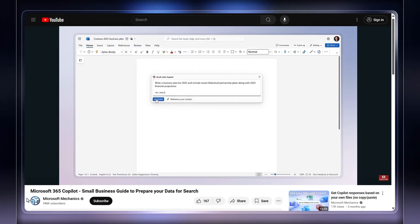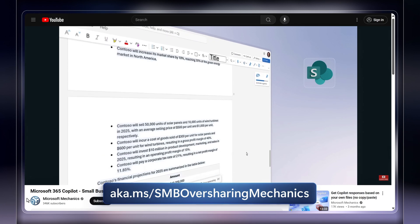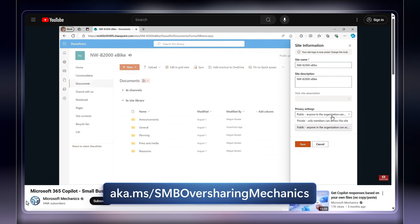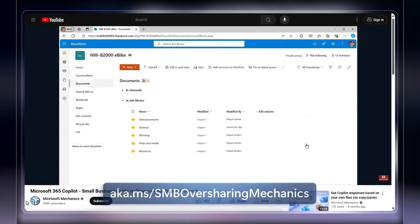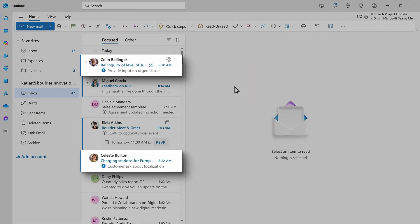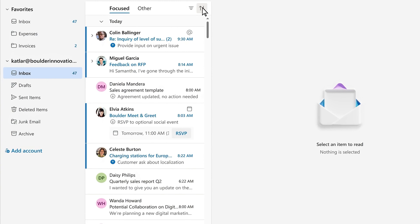Check out the recent show on preparing for Copilot at aka.ms/SMBoversharing mechanics — this is something you'll want to do to govern information discovery in your organization regardless of whether you deploy Copilot or not. That peace of mind really opens up the breadth of what Microsoft 365 Copilot can offer. There are lots of ways it can assist you. Here's a first look at how Copilot can help you triage your inbox in minutes, helping you prioritize what's there.